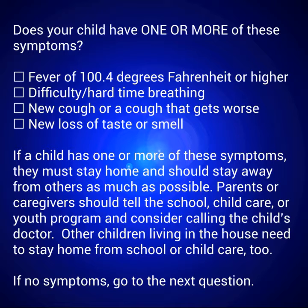If a child has one or more of these symptoms, they must stay home and should stay away from others as much as possible. Parents or caregivers should tell the school, child care, or youth program and consider calling the child's doctor. Other children living in the house need to stay home from school or child care too. If no symptoms, go to the next question.